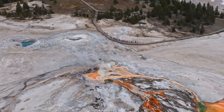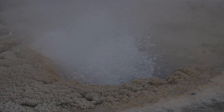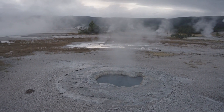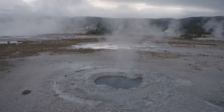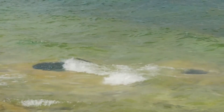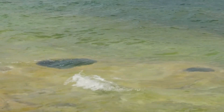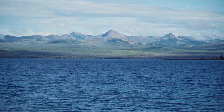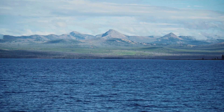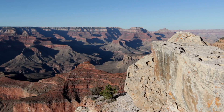To truly grasp the gravity of the situation, we need to understand what makes Yellowstone's supervolcano so unique and potentially dangerous. Yellowstone's supervolcano is a geological giant, sitting atop one of the most active volcanic hotspots on Earth. This massive magma chamber, located just a few miles beneath the surface, is a reservoir of molten rock created by the intense heat from the Earth's mantle. It's estimated to be about 30 miles long, 20 miles wide, and up to 10 miles deep — enough molten rock to fill the Grand Canyon multiple times over.